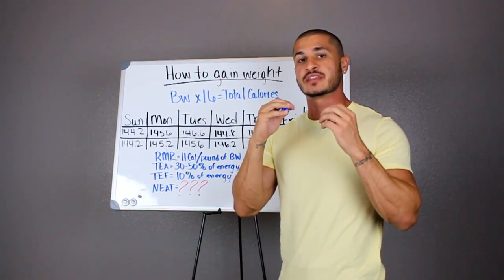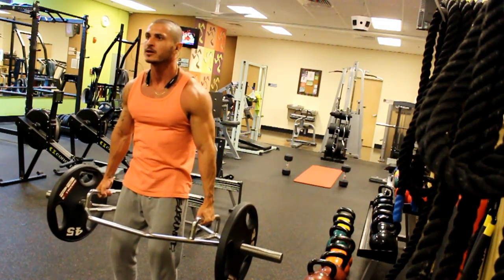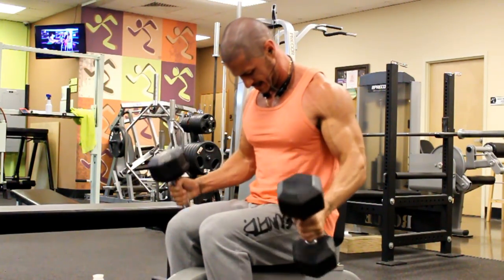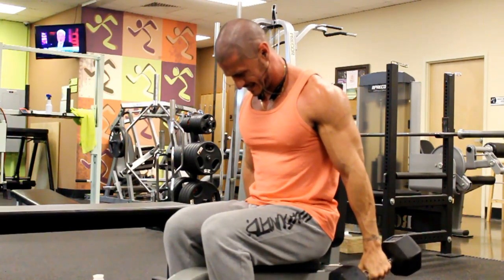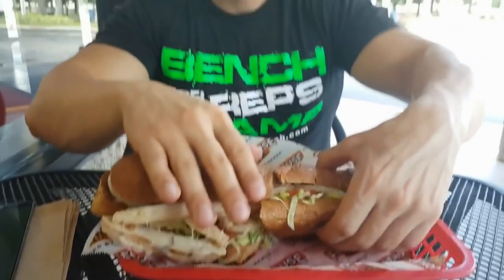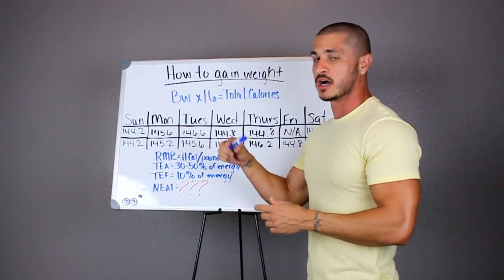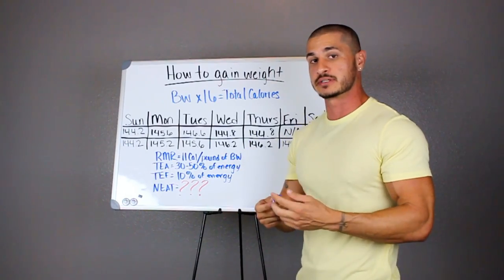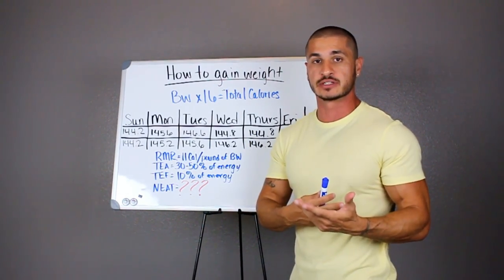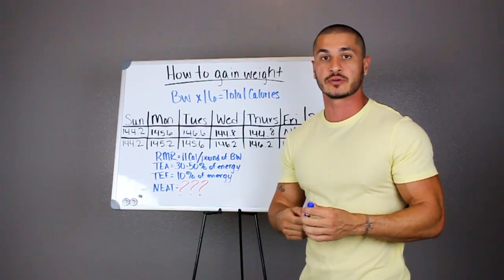TEA, which is the thermic effect of activity, accounts for about 30 to 50 percent of the energy that we use. This is exercising — obviously you're going to be working out, maybe playing sports, things of that nature. And then we have the thermic effect of food. These are the calories that our body uses for absorption, digestion, things of that nature whenever we consume food, and that accounts for about 10 percent of those calories. So if we're eating 2,000 calories, for example, the thermic effect of food will account for about 200 calories.